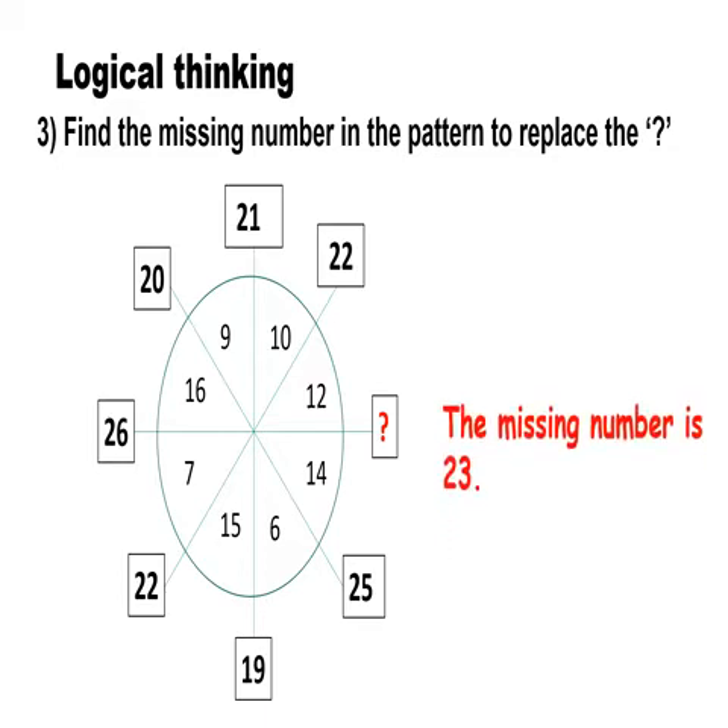The missing number is 23. Each number in the square is the sum of the numbers in the opposite quadrant. In this case, the numbers opposite to the question mark are 16 and 7, which together make 23.